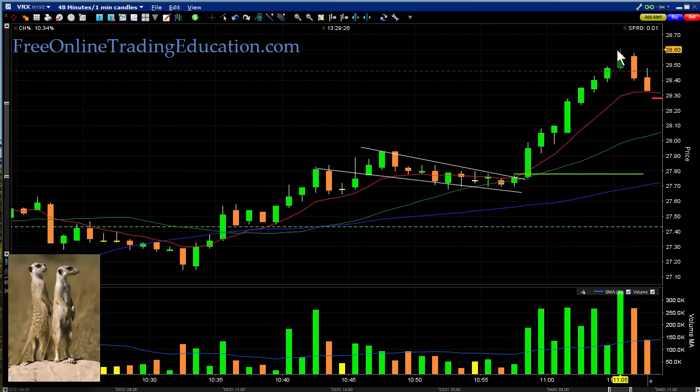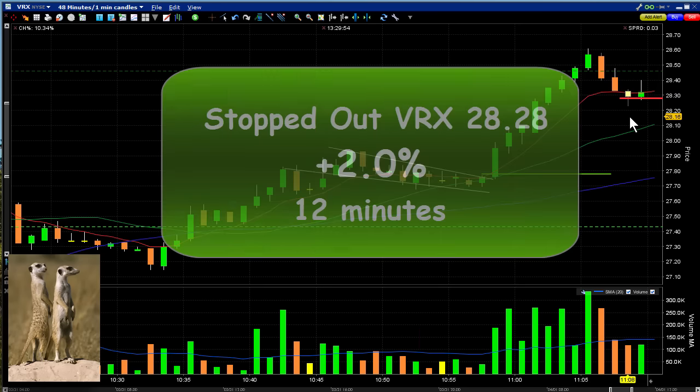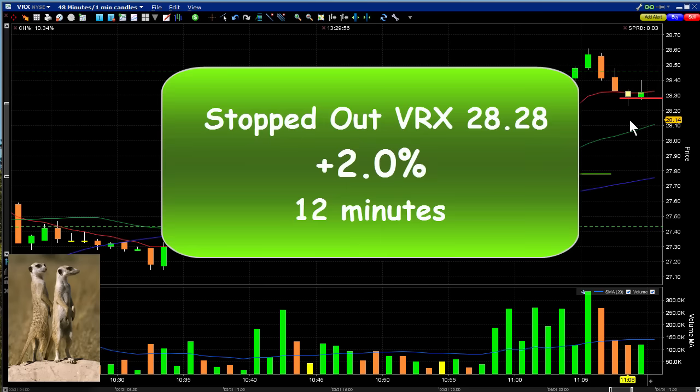I'm going to put my stop right here underneath this 8 EMA. It went up, it did pierce that pivot line, pulled back just a little bit — just keeping my stop there. And bam, there it goes, pierced it and stopped me out at 28.28. So let's take a look at this trade: it was a bull flag, and as soon as it broke out with increased volume it just confirmed it. The sucker ran up and then it started to pull back, so I put my stop just underneath this 8 EMA and stopped me out for two percent in twelve minutes.